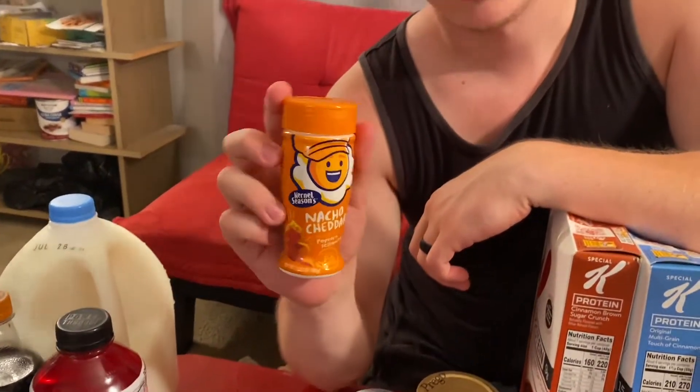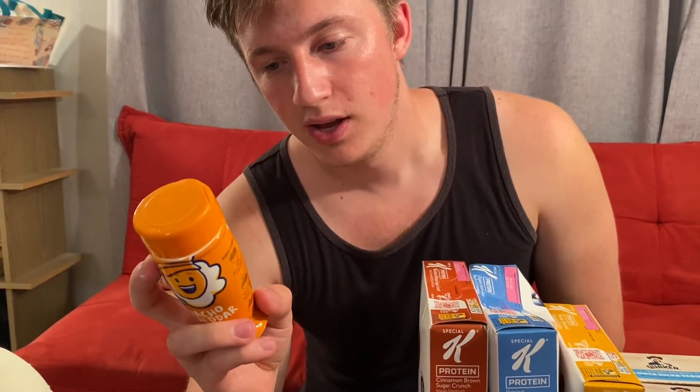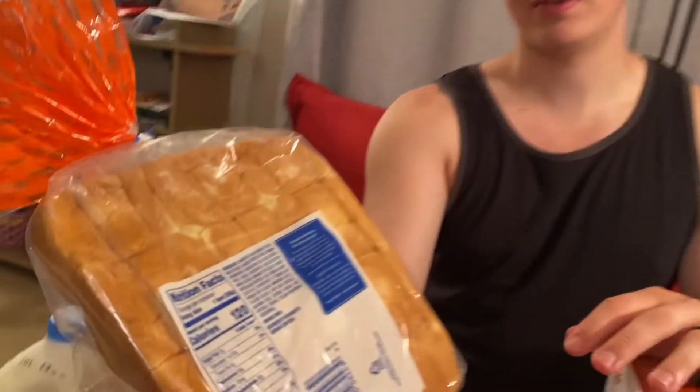We have nacho cheddar popcorn seasoning with about 100 servings — only 2 calories per quarter-teaspoon serving, nice to add to Smart Pop popcorn for extra flavor. We also have Hawaiian dinner rolls: one bun is about 120 calories with 4 grams of protein per 38-gram bun. You can make low-calorie sliders with these — not a bad meal if you have room for it, and this is the 12-pack.